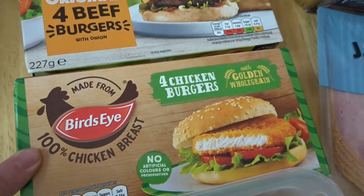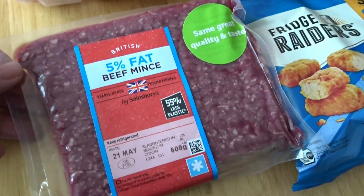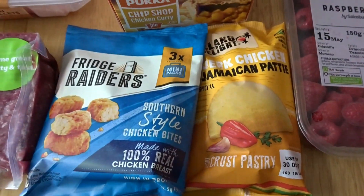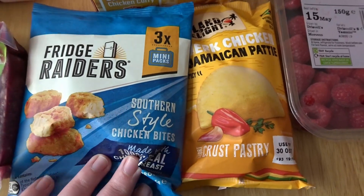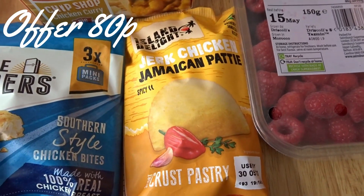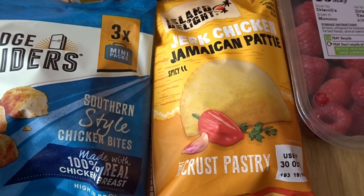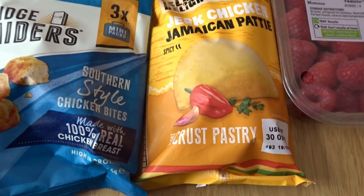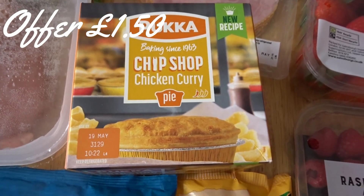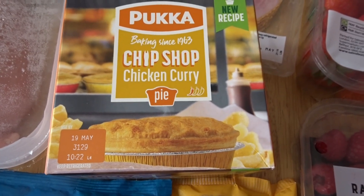Picked up some chicken burgers, some chicken breast fillets, some 5% beef mince, and some refrigerated items — there are three mini packs in there. This was on a Nectar Prices offer too: a jerk chicken Jamaican patty, so I thought I'd see if my boy likes that. This one is new — I thought he could try it as well because he loves a chip shop chicken curry.